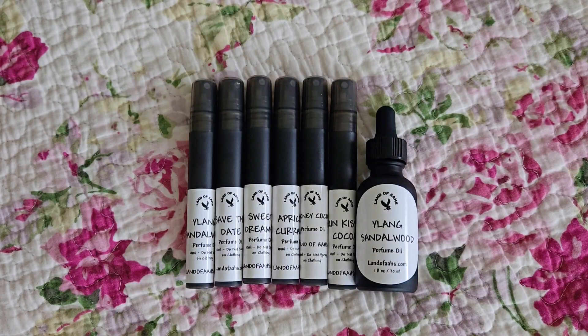Hi everyone! In this video, I want to go over some of the perfume oils that I purchased from Land of Oz. If you don't know, Land of Oz is a small business known for their perfume oils. They have dupes or impressions of other scents — for example, Bath and Body Works, designer perfumes like Kilian, like Love Don't Be Shy. But I was specifically interested in their Lush section.